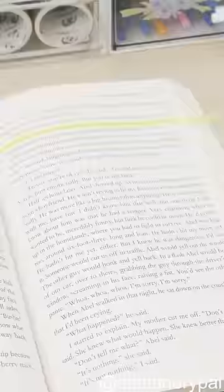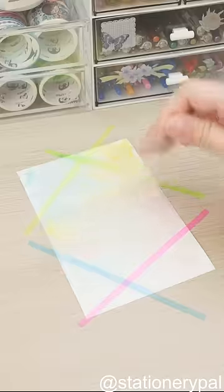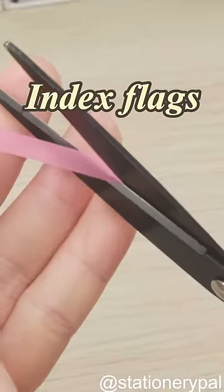Four vibrant colors are ideal for books because they don't harm paper and are totally removable. Get creative with them on all kinds of crafts, such as watercolor backgrounds and index flags.